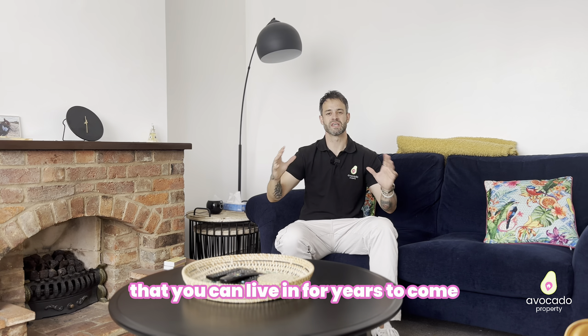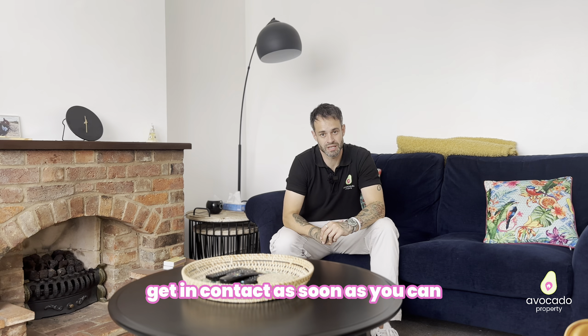So if you'd like to meet us here to have a look, get in contact as soon as you can on the details at the end of this video. Thank you.